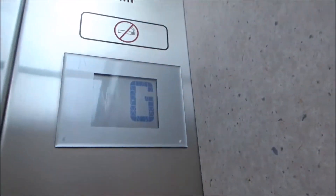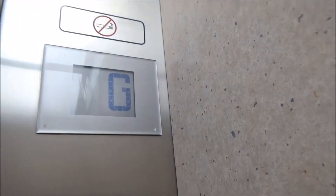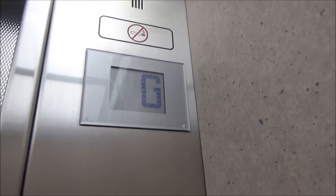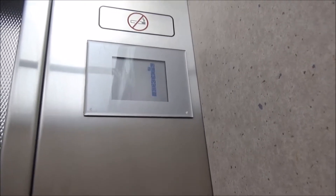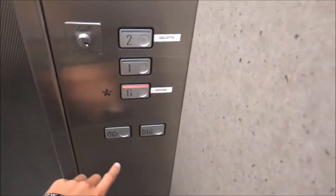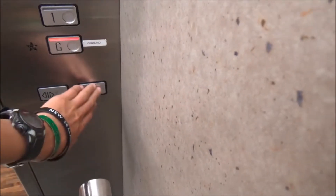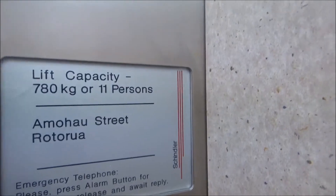This is the lift in a building in Rotorua. It's a 90s Chandler. It's a hydraulic. Very slow. We're up two. We're just 780 kgs or 11 persons.